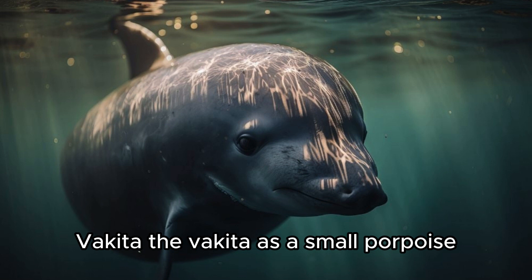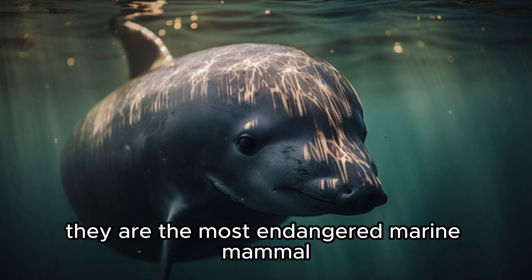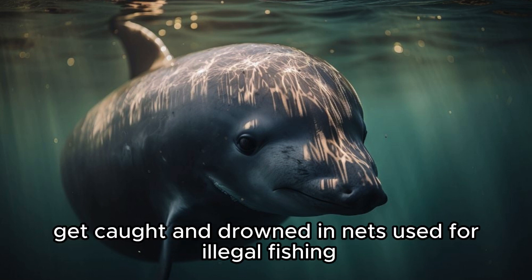Vaquita. The vaquita is a small porpoise found only in the northern part of the Gulf of California. They are the most endangered marine mammal because they often get caught and drowned in nets used for illegal fishing.